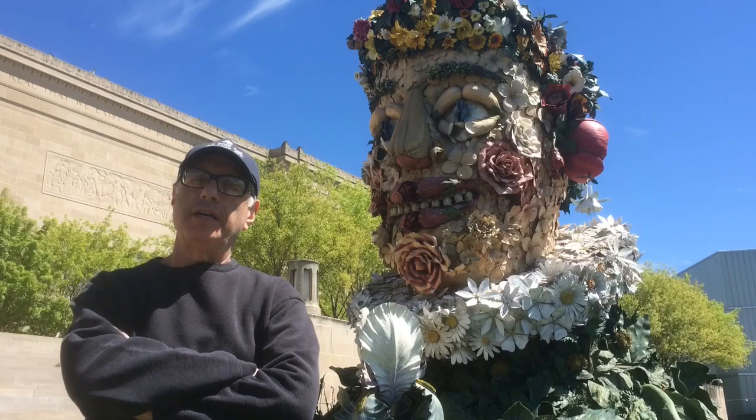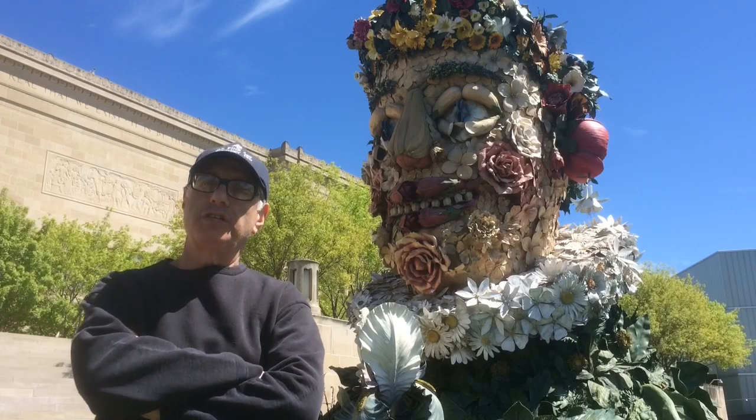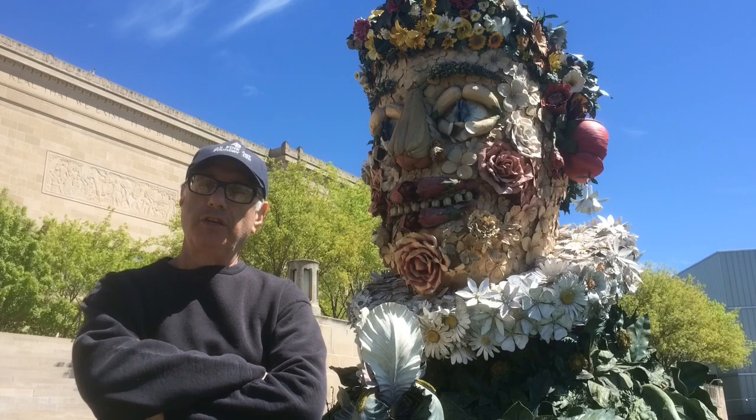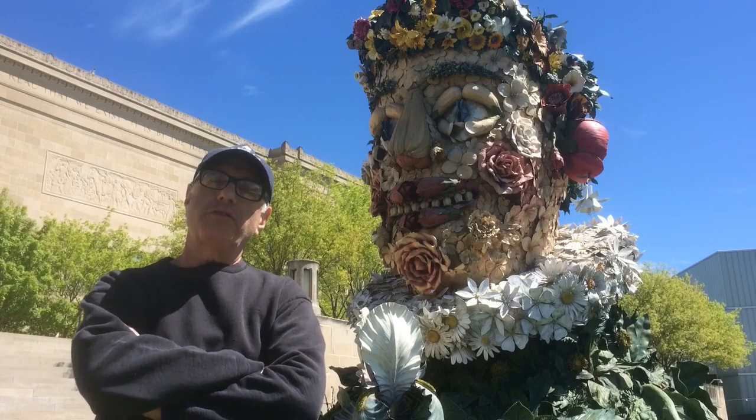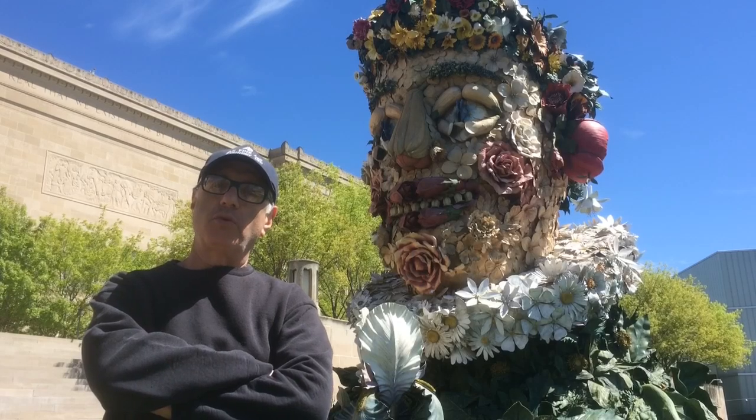Spring, a sculpture of mine currently at the Nelson Atkins Museum, is one of four works — the Four Seasons — which I built in the United Kingdom. These works are inspired by the paintings of Giuseppe Arcimboldo, the great Italian Renaissance portraitist.